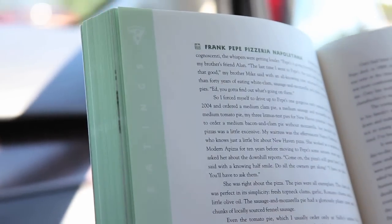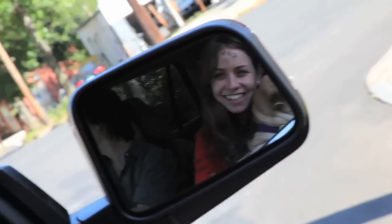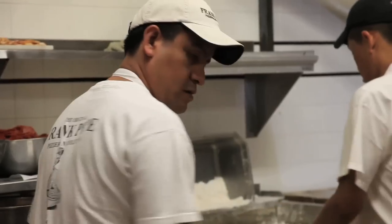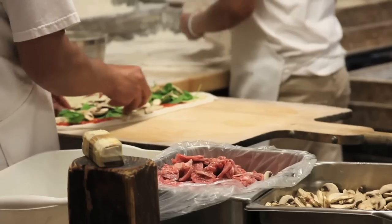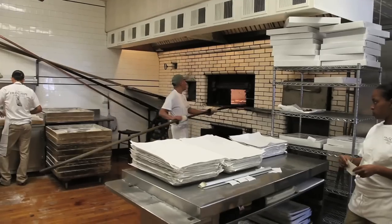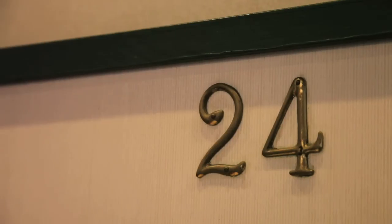Among pizza cognoscenti, the whispers were getting louder. 'Pepe's is going downhill fast,' said my brother's friend Alan. This is my dad's favorite pizza place growing up, and hence it's probably my favorite pizza place, although I haven't been back here in years. I couldn't tell you how the pizza is now, but it looks pretty good. We're at Pepe's — we didn't have to wait. We walked right up to table 24.